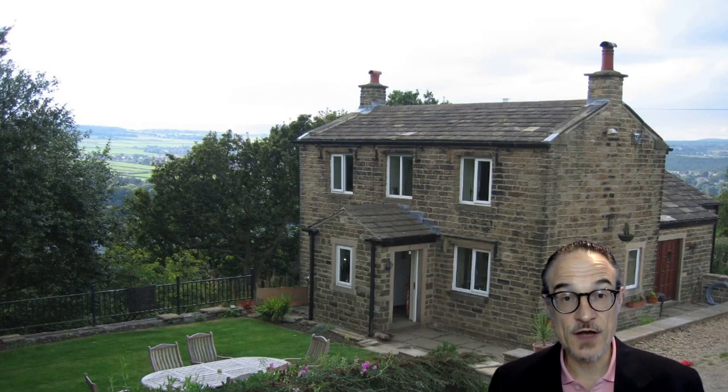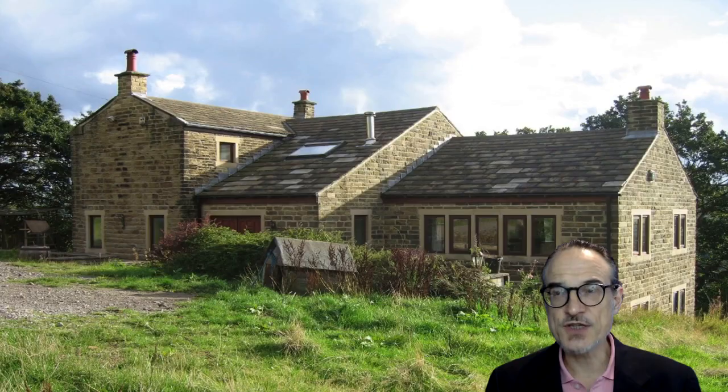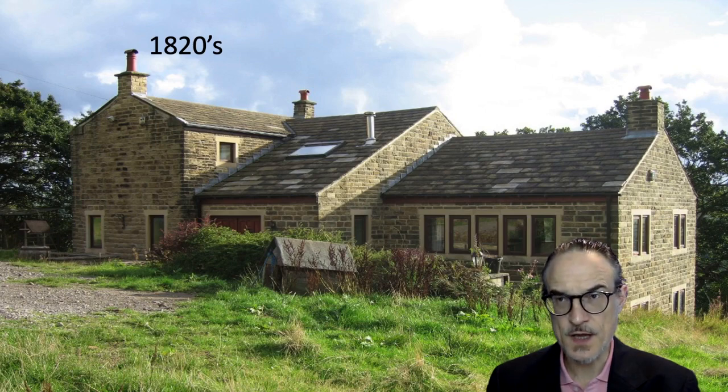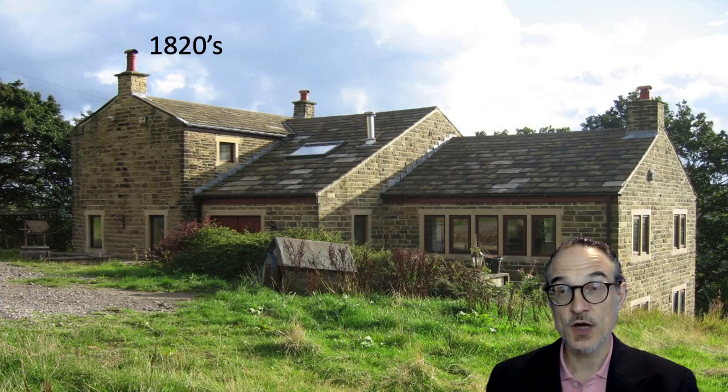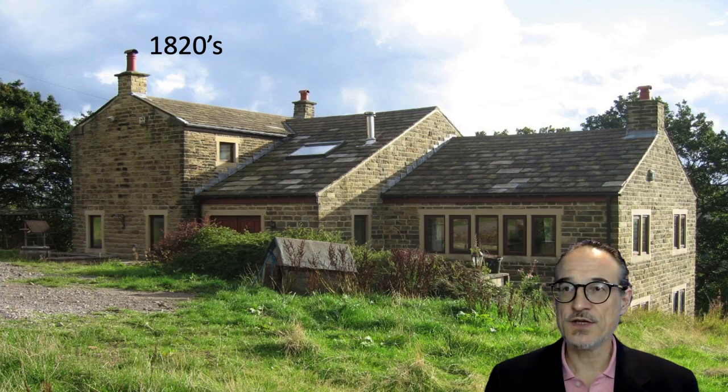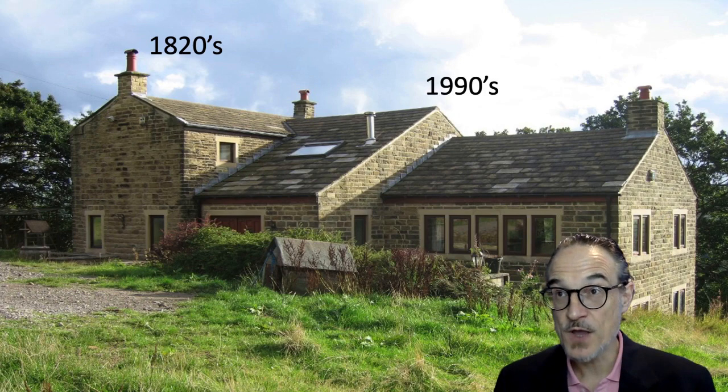Here is an example of a house in the UK. You can see this house has been built on. The part on the left is the original house, which is from about the 1820s — not a really old house in the UK, there are many houses that old. It has been built on; the original was what's probably called a two-up two-down: two rooms downstairs, two rooms upstairs, a box shape with a chimney at each end. The extra part was built in the 1990s and it's been built to be quite similar to the original building.